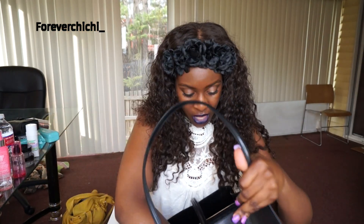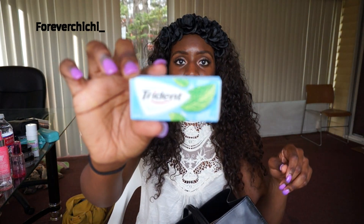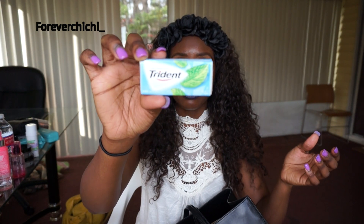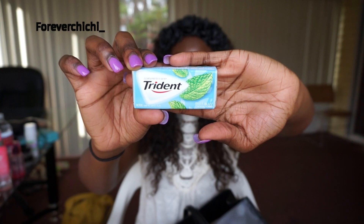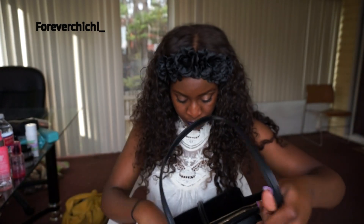And then some gum — Trident Mint Bliss. I don't know if you guys have tried this before, but it's really nice. I really like it.